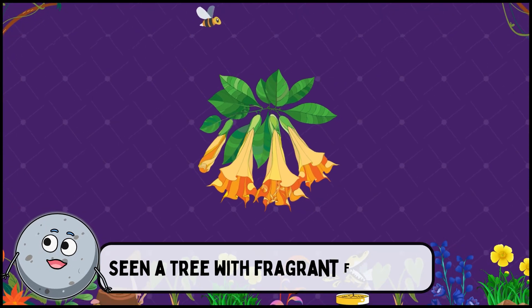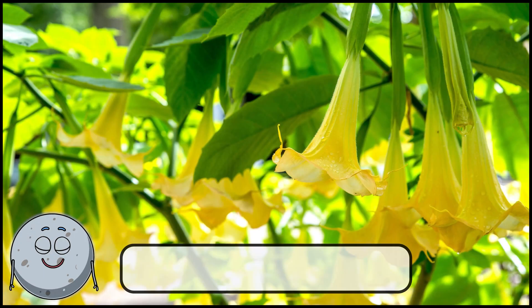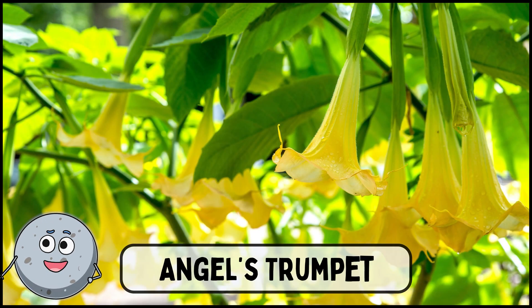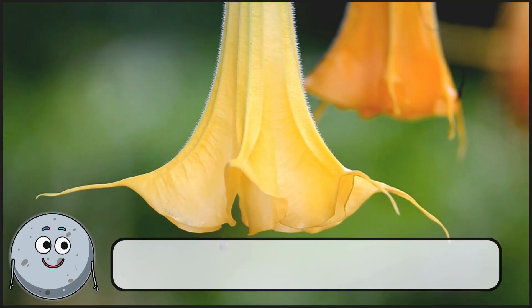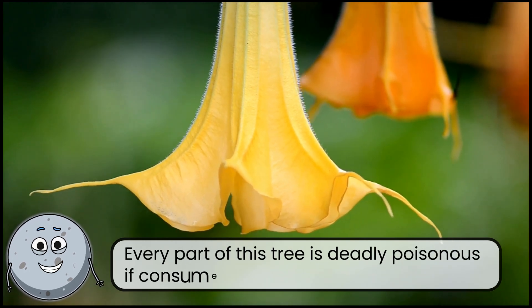Seeing a tree with fragrant flowers? This is angel's trumpet. Every part of this tree is deadly poisonous if consumed.